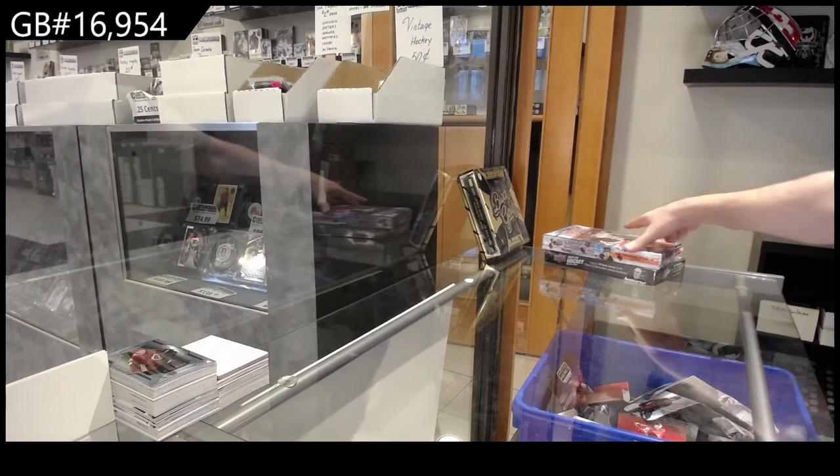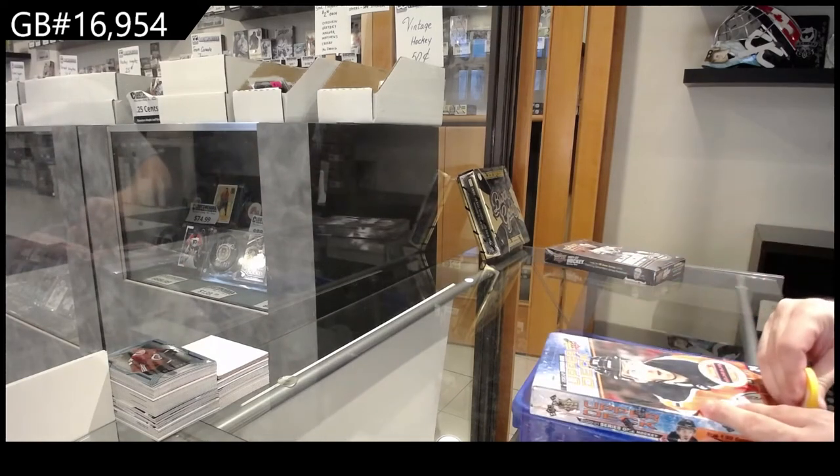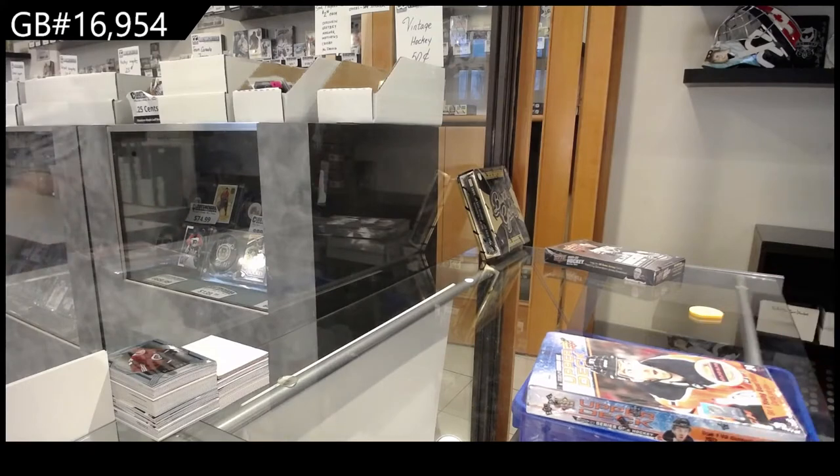Here we go! 16,954! The Duel Series 1 break. I'm just gonna double check — I was correct in this one. I don't want to open the wrong stuff.